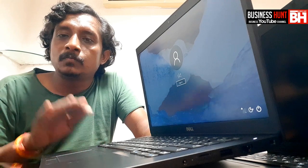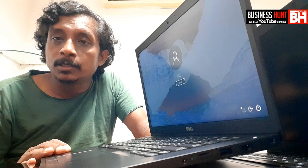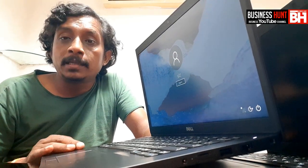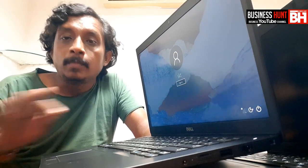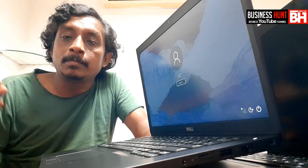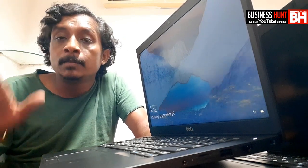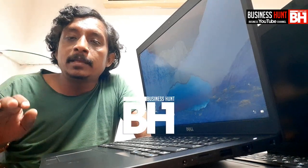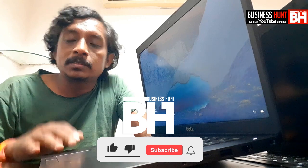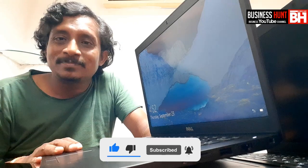This is a very budget laptop — between 20,000 to 30,000 rupees you can get this laptop, and it is a very good laptop. Please subscribe to my Business Hunt YouTube channel. We are providing information about all kinds of gadgets, mobile accessories, and laptops, and in the near future we are coming up with many other gadgets that we usually use every day — in the office, in corporate life, and in personal life. Thank you so much.